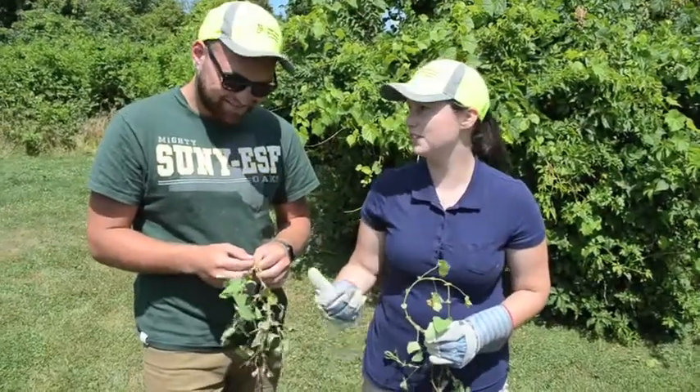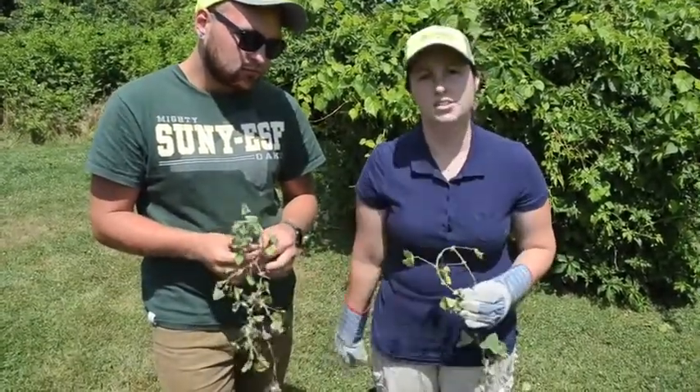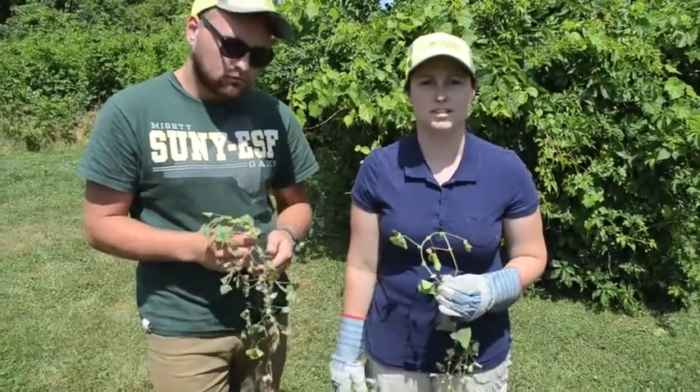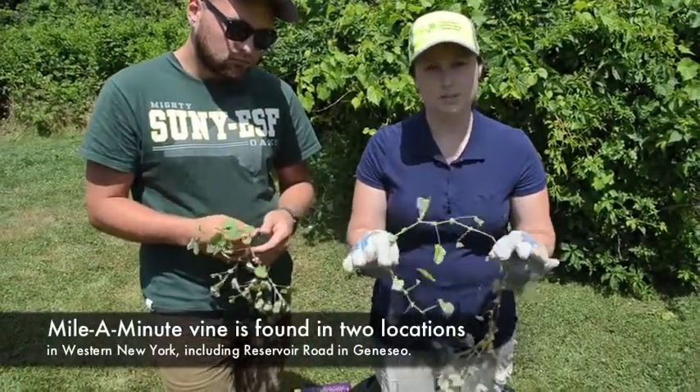Hi, I'm Lydia and this is Brandon. We're interns with the DEC this summer looking for mile-a-minute. It's a new invasive plant in the area. It was introduced in Pennsylvania in the 1930s and is more prevalent down in the Catskills downstate, but there are two locations in Region 8 right now.